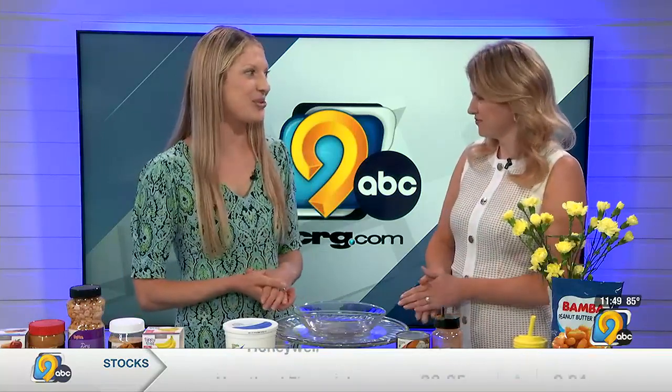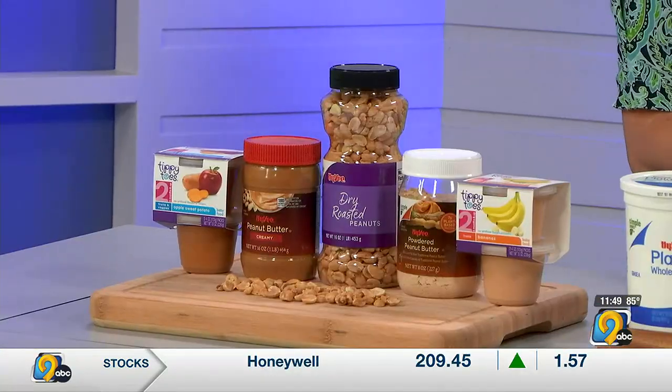Peanuts are our dietician pick of the month. They contain really great protein, healthy fats, vitamins and minerals, but the trouble is they're one of the major allergens, and for new parents, introducing that to their infant can be a scary task.